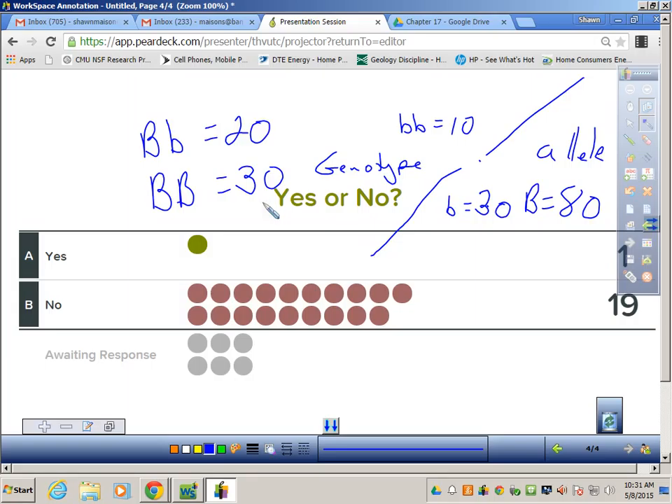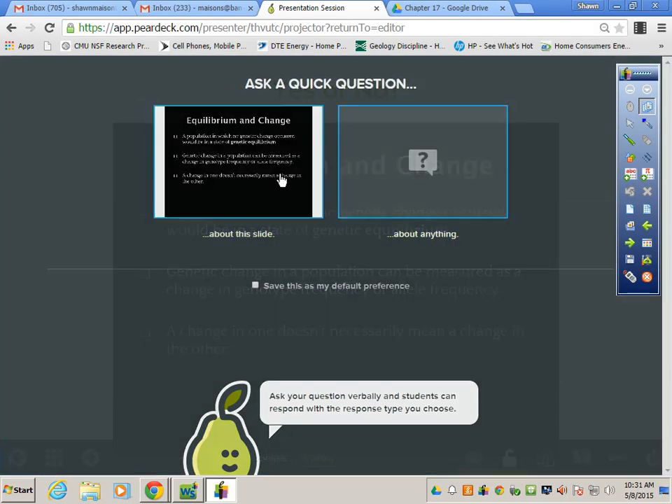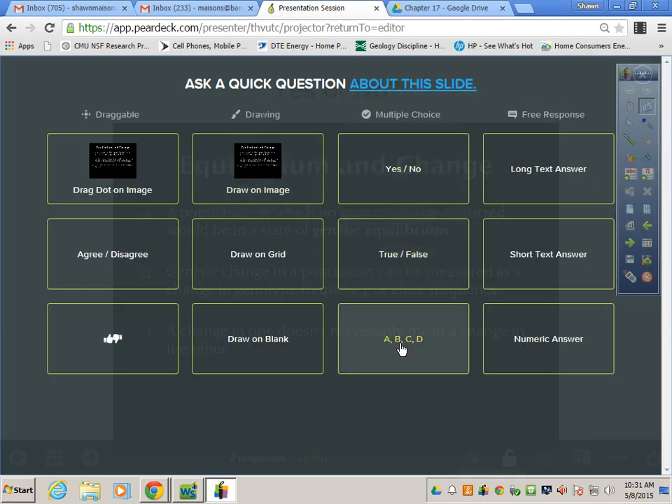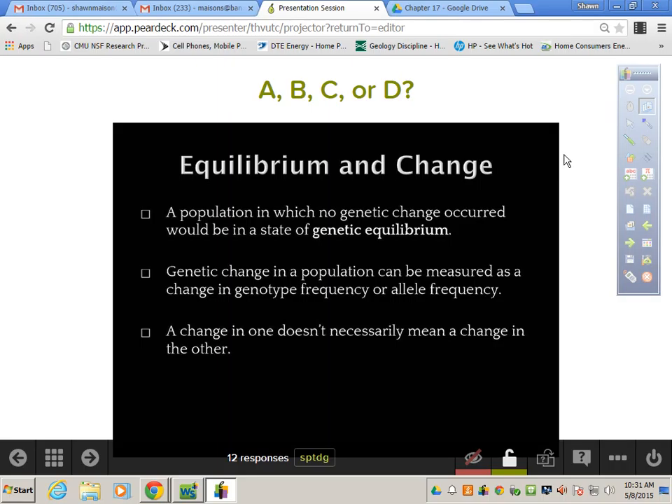Which of these two things will change more often? Genotype frequency A or allele frequency B? Let me ask you that question. Which changes more? A for genotypic frequency, B for allele frequency — which of these changes more often? Five, four, three, two, one.